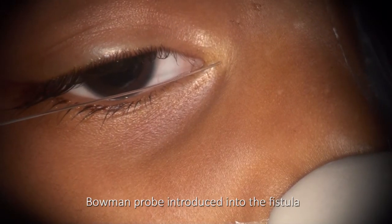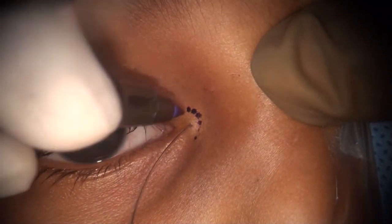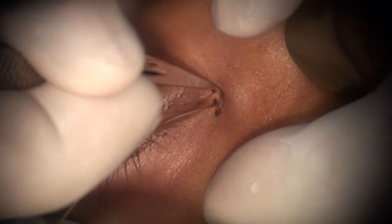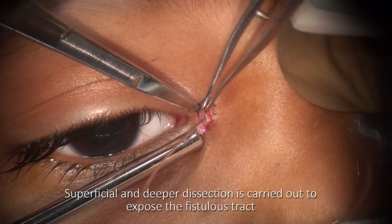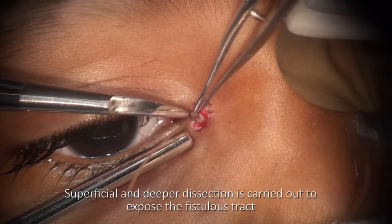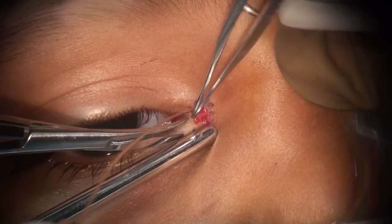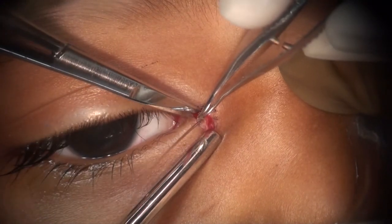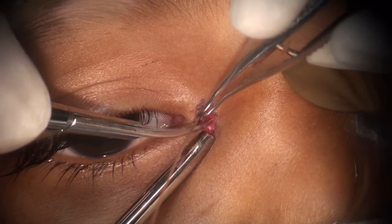A thin probe is guided through the fistula to trace its path. A crescentic incision is marked. A Bard-Parker blade is used for cutting, making a controlled curvilinear incision. The probe is a great help during superficial and deeper dissection. Spreading rather than cutting movements of a spring scissor around the delicate fistula's tract avoids unnecessary bleeding.